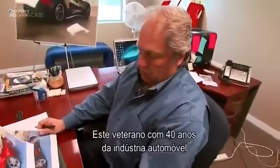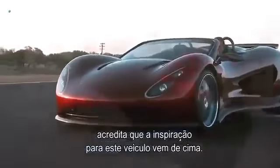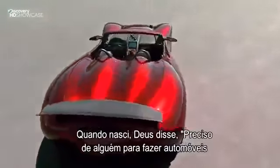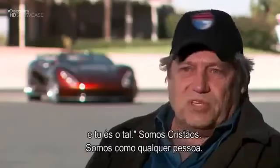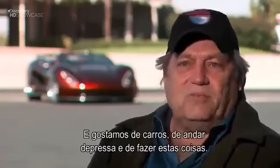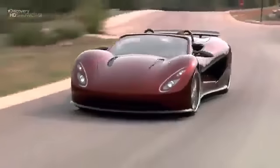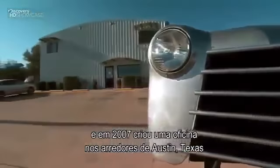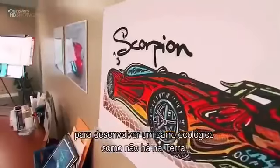This revolutionary ride is Ron Maxwell's passion. The 40-year auto industry veteran believes the inspiration for his low-slung beast of a vehicle comes from a higher power. Ron raised money from private investors and in 2007 set up shop an hour outside of Austin, Texas to develop an environmentally friendly car like no other on earth.